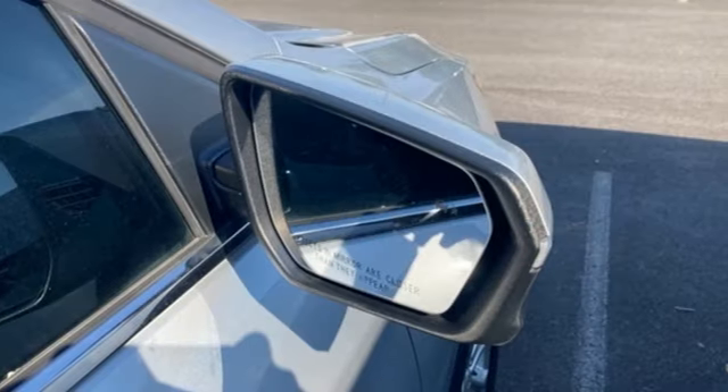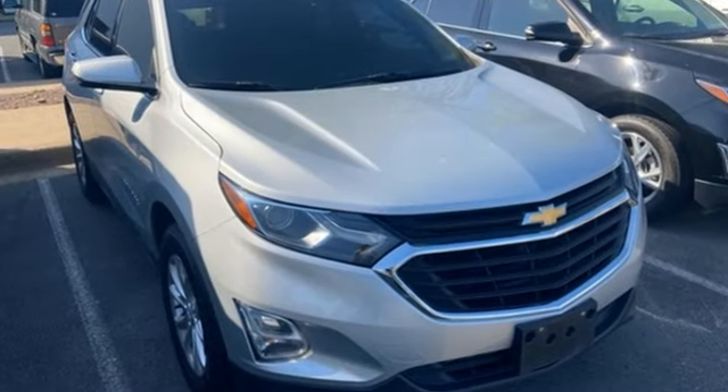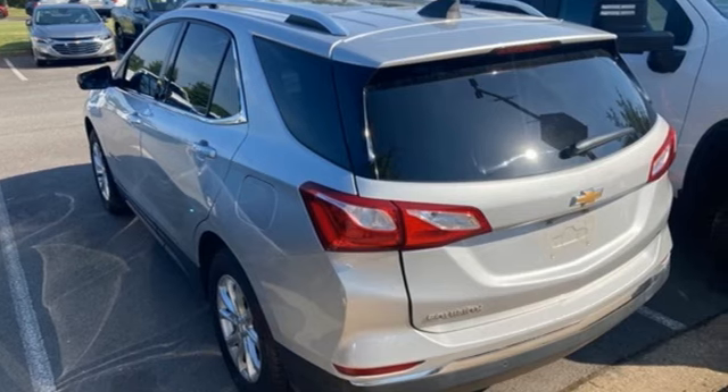Chevrolet's MyLink audio system brings Bluetooth to the 7-inch color touchscreen, and OnStar brings a 4G LTE Wi-Fi hotspot. Make sure you're ready for your next road trip. Test drive this Equinox today.